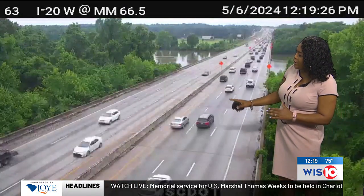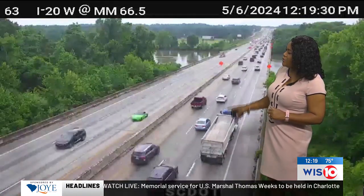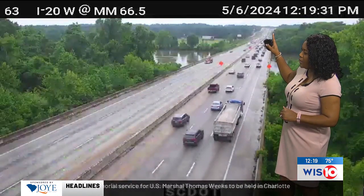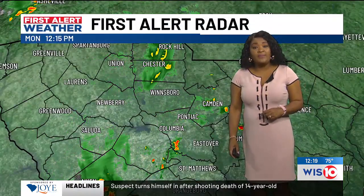You can clearly see that the streets are glistening — that's from the rain that's falling in some areas and just slower traffic. But once you pass Broad River Road, that's where you'll run into that accident if you're traveling on I-20 westbound.